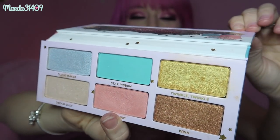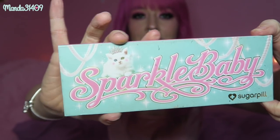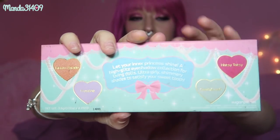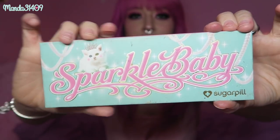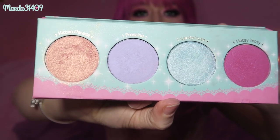Next up I have Sugarpill — I have two Sugarpill palettes. This is the Little Twin Stars collab that they did — very pretty, very pastel, so cute. And then this is the Sparkle Baby palette — this one is so precious. Definitely the cutest packaging I have ever seen on an eyeshadow palette. Inside are some beautiful, beautiful colors — I love that purple and I need to use that blue more. The shadows are fairly large with this one as well as the Twin Stars one. These were definitely more like collector's items, but I'm happy I got them.